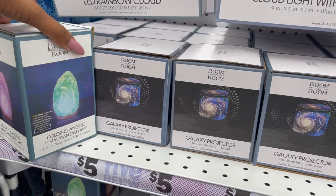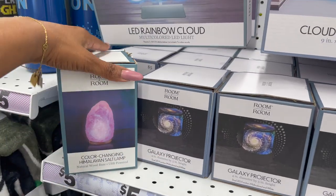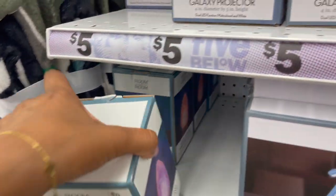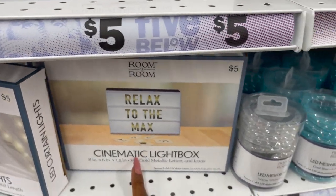They also have this color-changing Himalayan salt lamp — I really like that. I wonder where this one is... it's really cute, it'd be perfect for a giveaway. Oh, it's right here, but it's super heavy. That's always my concern — I don't want it to break in shipping.